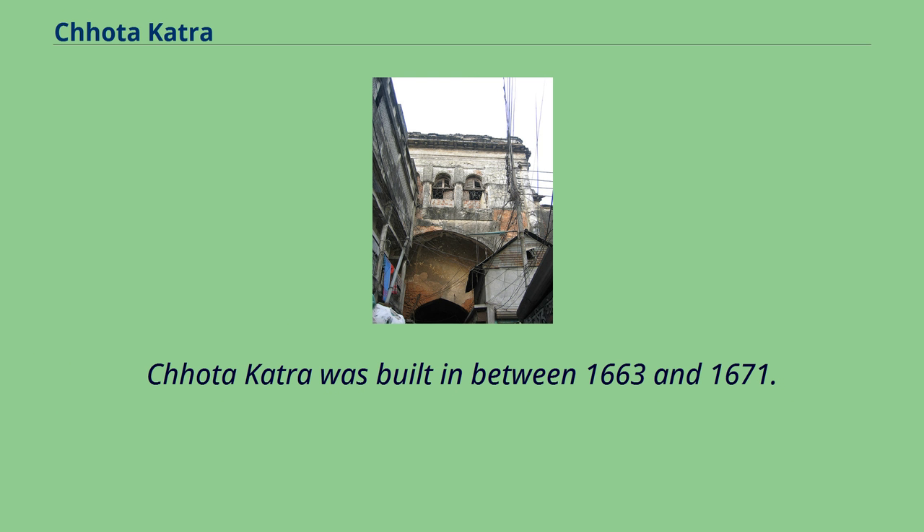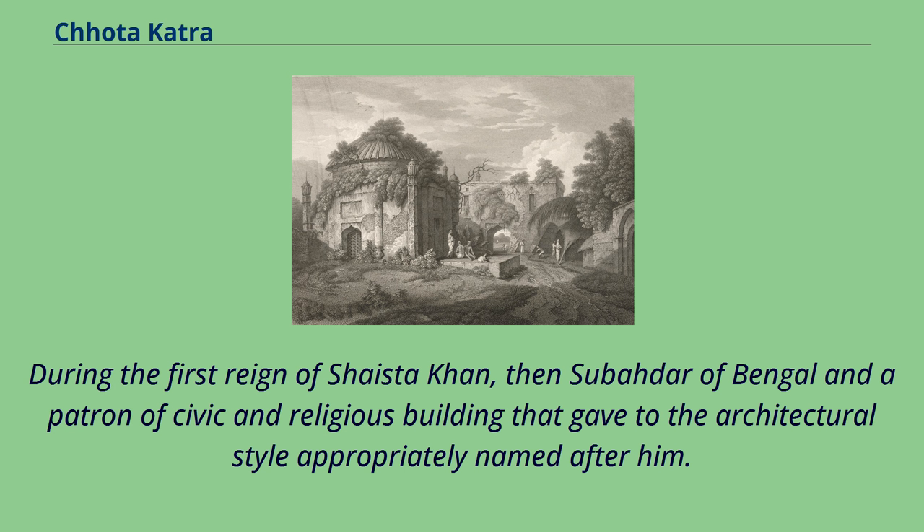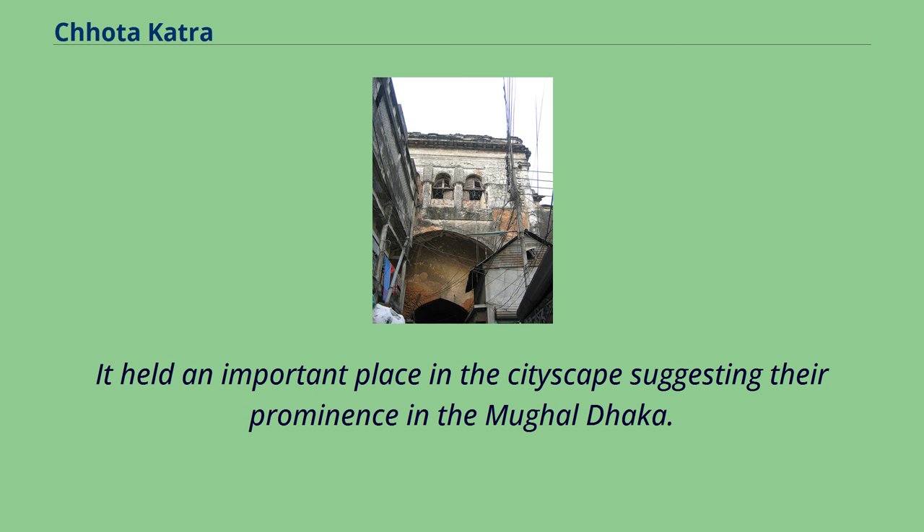Chota Katra was built between 1663 and 1671 during the first reign of Shaista Khan, then Subahdar of Bengal and a patron of civic and religious buildings, giving rise to an architectural style appropriately named after him. It held an important place in the cityscape, suggesting its prominence in Mughal Dhaka.